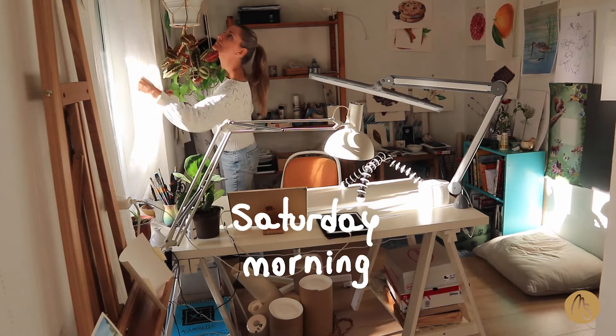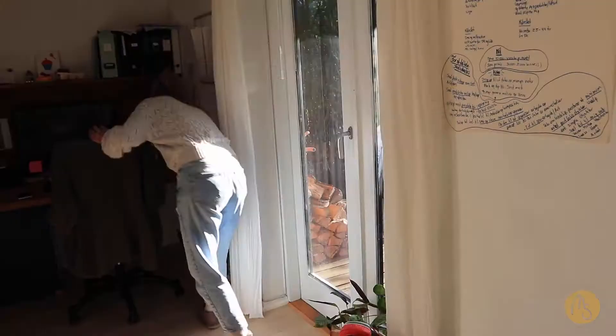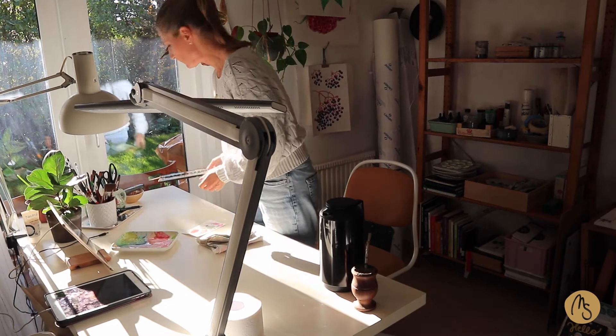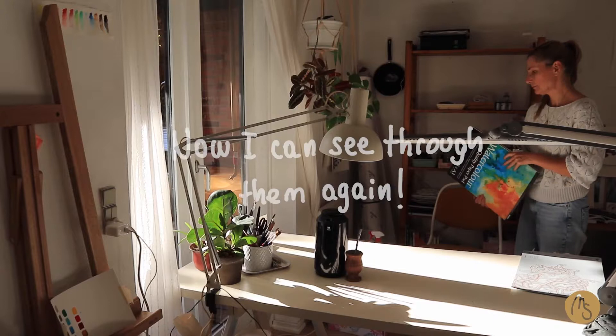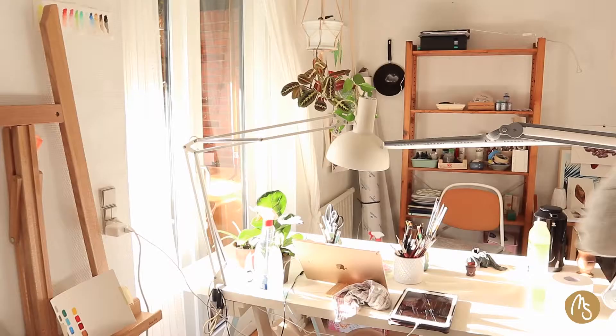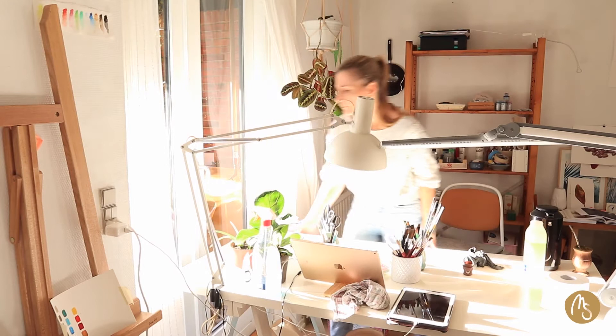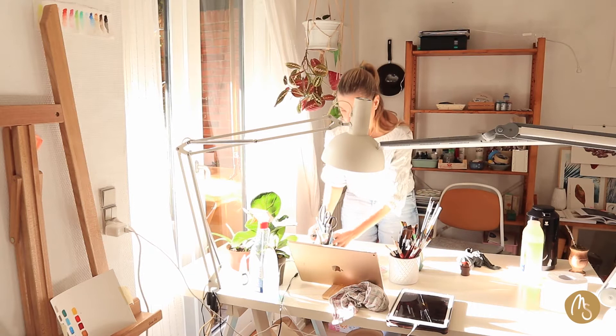So after finishing my Inktober Challenge I was left with a big mess at my office. So last week I started putting things in the right place and cleaning up. I also managed to clean my windows. That is something — the cleaning up thing is something that I usually do on the weekends, so I could have a clean and nice office to start up on the coming Monday.